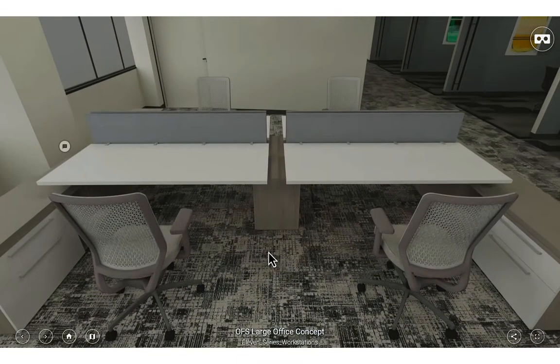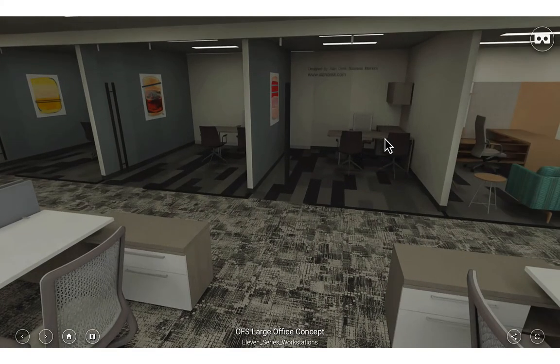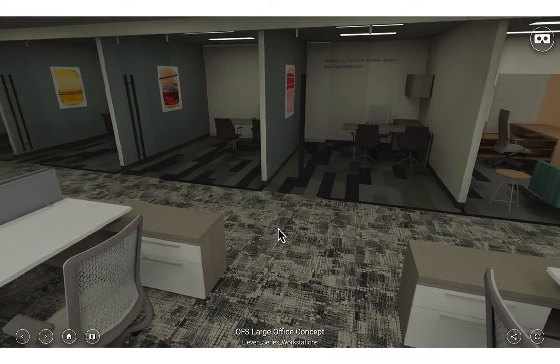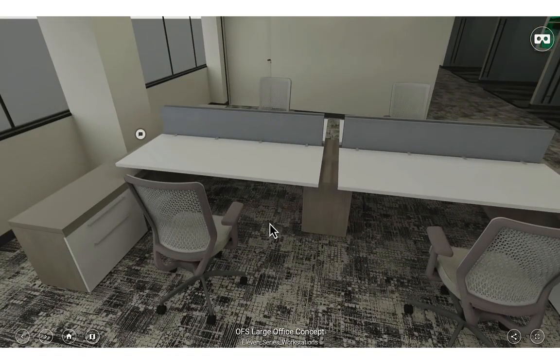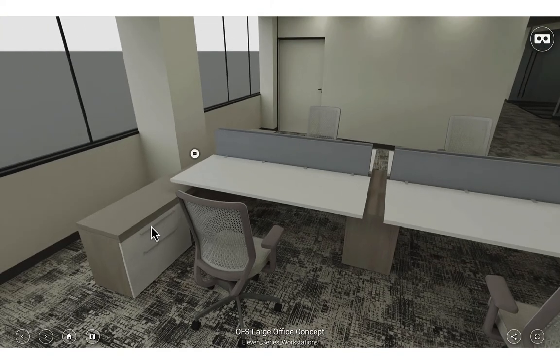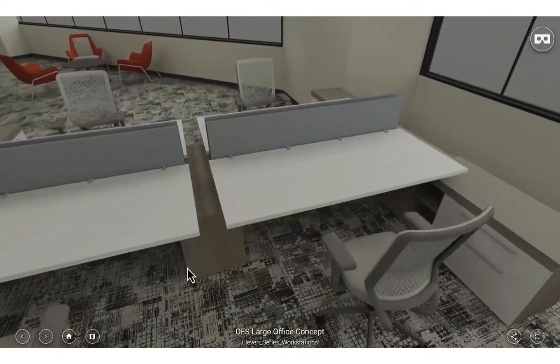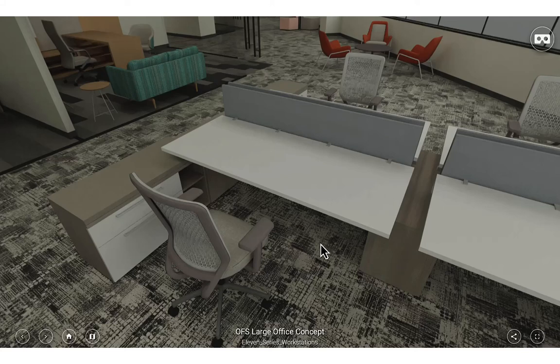Our next area is more of your executive area — these could be the executive assistants. We have private offices with a little bit bigger desk, two desk chairs, and a different feel. The workstations here are the 11 series made by OFS, and they are height adjustable. Employees in this area get a little bit more storage, a larger work area, and it's more executive in style. Keep in mind as you look at these areas: we're not filling every square inch of an office space with workstations and desks.